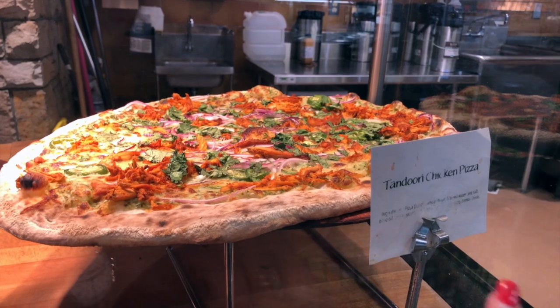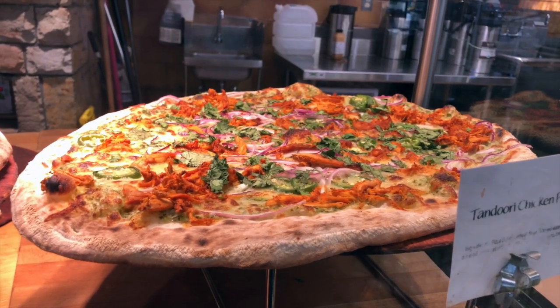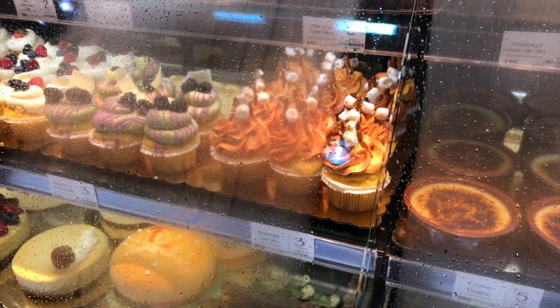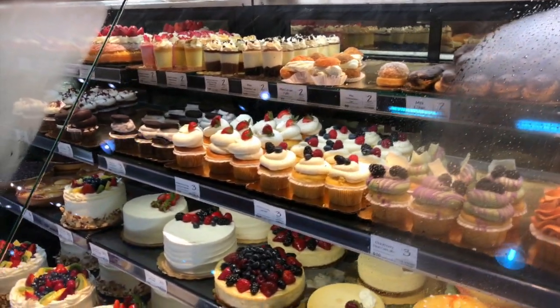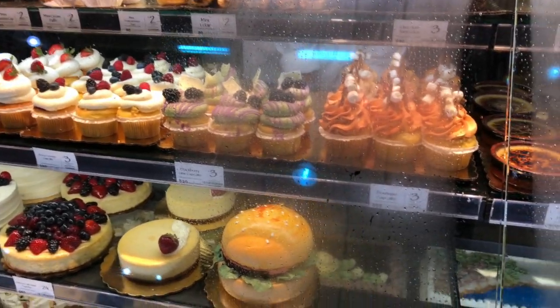Guys, the first one is the tandoori chicken pizza — I wish they didn't have chicken on it so I could try it, but it looks so yummy. And look at all these cupcakes! I wish I could buy at least one of each because they look so tempting — especially look at this one, it's a hamburger egg cupcake and it looks so nice.